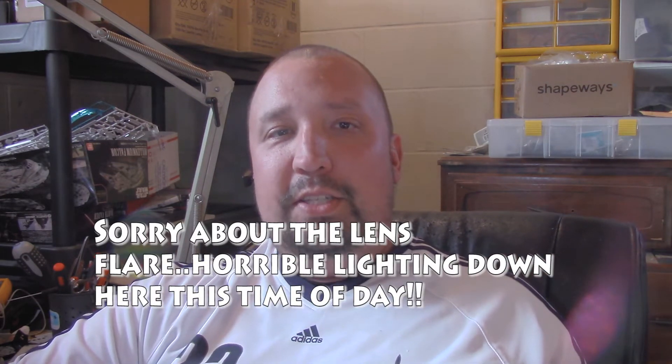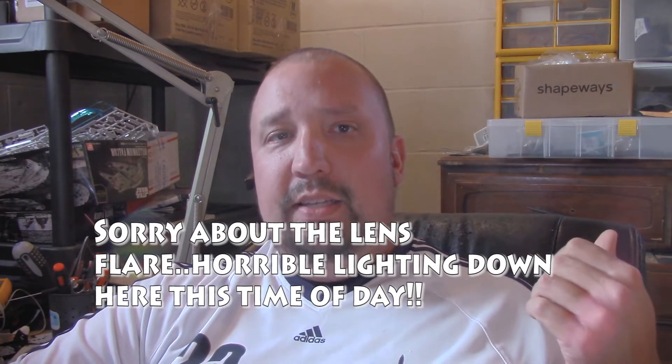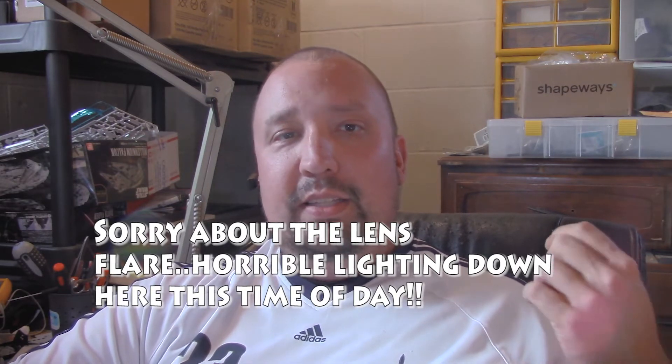First of all, thank you for coming back to the channel. Let you know we've got a lot more stuff coming up. I've got some more Phantom 4 Pro videos, Mavic, and of course the DJI Goggles and more run-your-own-drone-business stuff. So please consider subscribing to the channel.